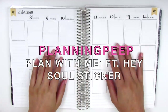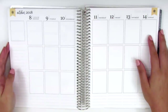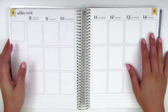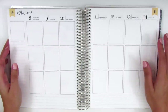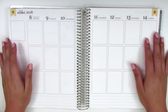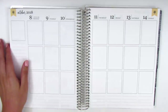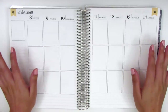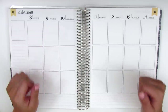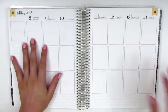Hi everyone, this is Sheri from Planning Peep and welcome back to my channel. Today I'm going to be doing my spread for the week of October 8th through October 14th, and this week will be completely memory planned, which is what I've been doing lately. I've really been enjoying using my Erin Condren for journaling purposes and memory keeping, so everything in here is back planned. I usually write down everything that I do each day in the Notes app on my phone, and that helps me to create my spreads.